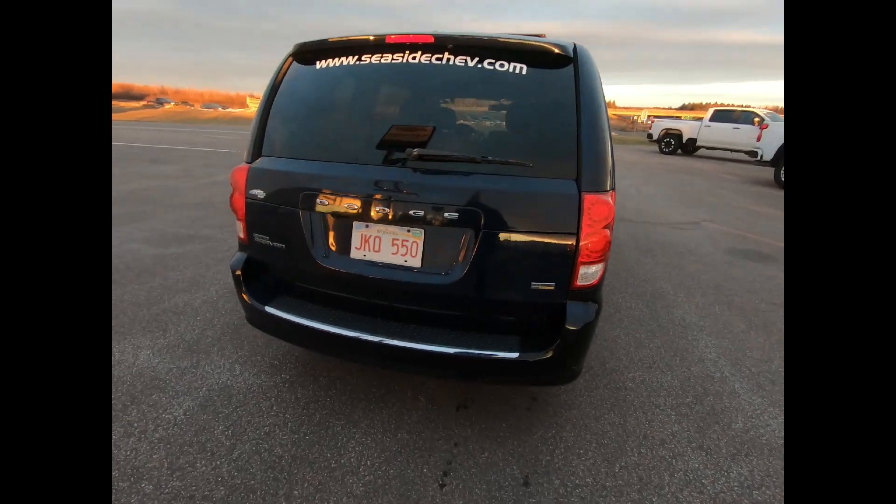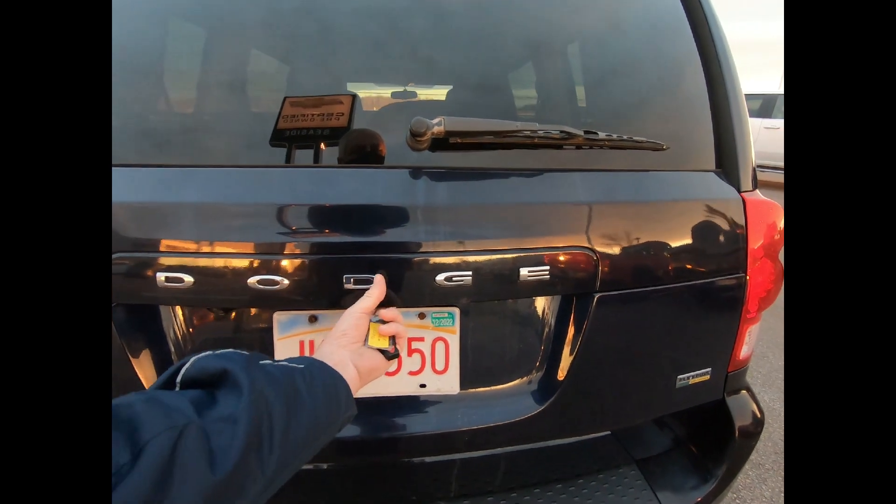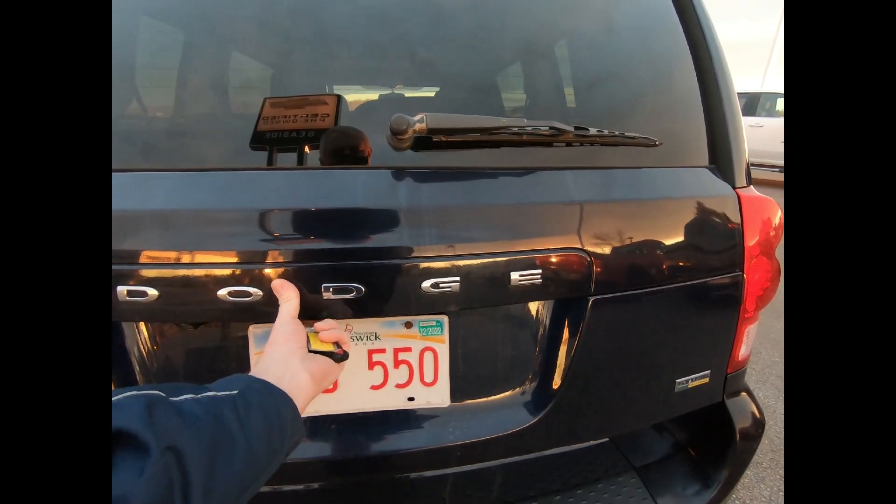It's equipped with LED brake lights, a stainless steel exhaust, towing equipment with trailer sway control, and a rear vision camera for added assurance while reversing.